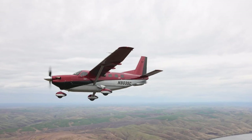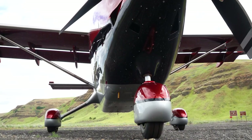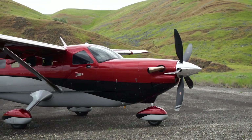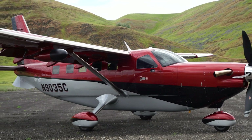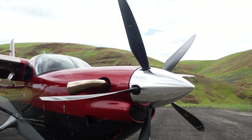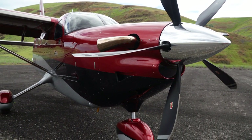Engineers also worked to clean up drag. The most noticeable additions are wheel fairings on all three wheels and flat track fairings. The cargo pod on the new Kodiak is integrated into the airframe, so every airplane will have it. They were able to make it an integral part of the airplane, so the nose cone into the cargo pod all looks like it's supposed to be there.